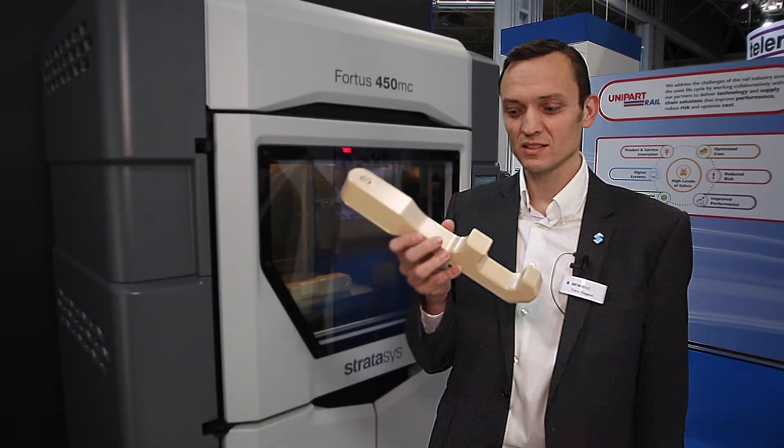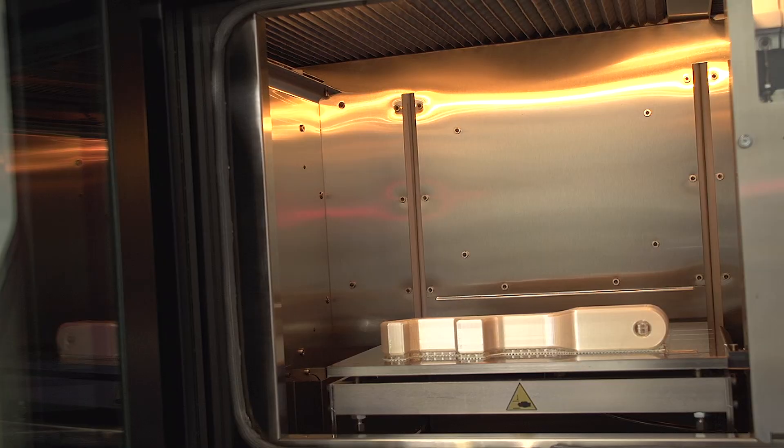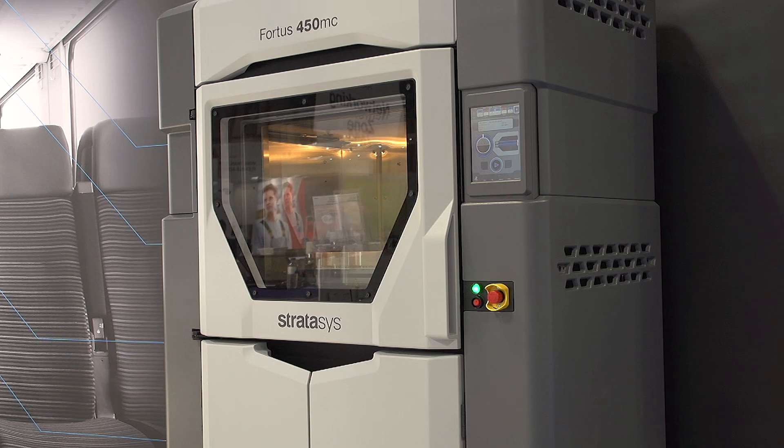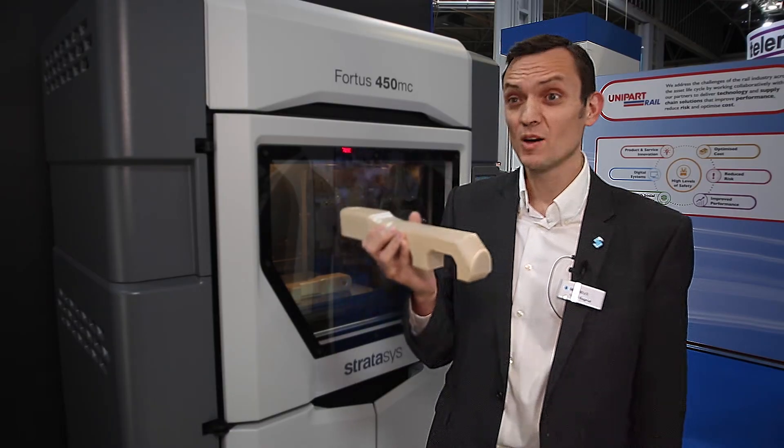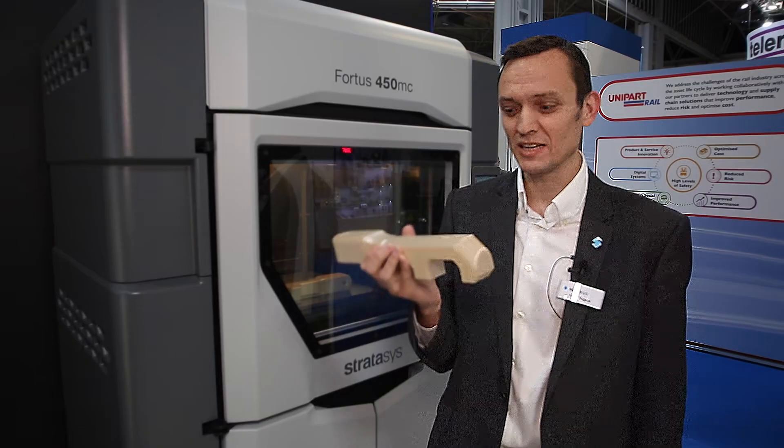And you've got some 3D printed parts there. Do you want to talk a little bit about them? So, earlier yesterday, we printed this part, which is actually an attachment part for Siemens Mobility for attaching a bogie. This part, which is made of a thermoplastic, is able to actually pull a few tons, which is quite amazing.